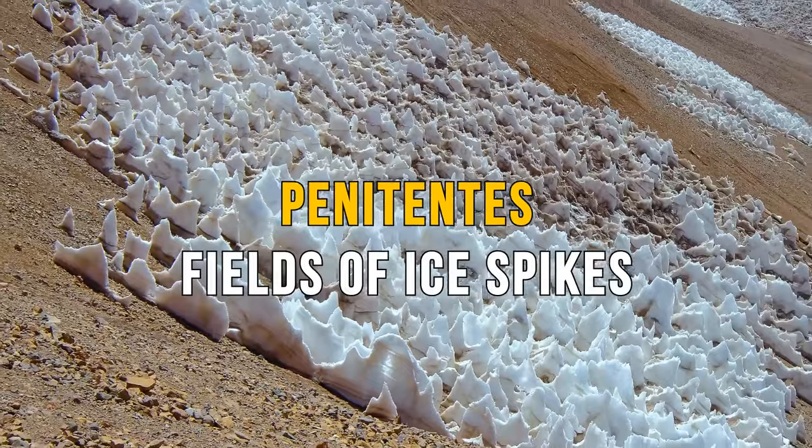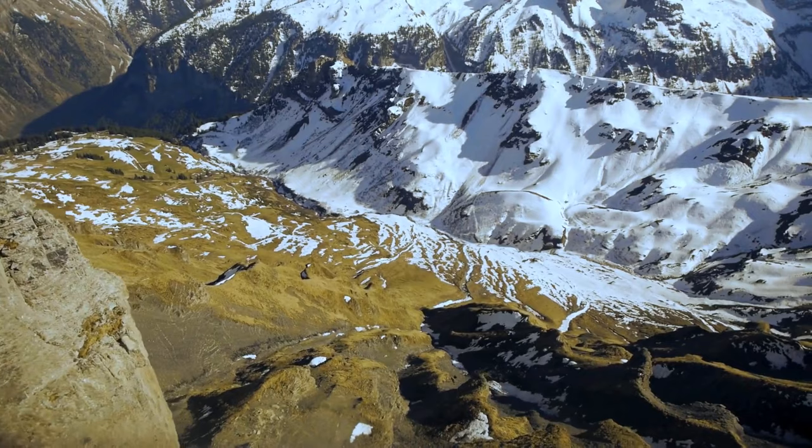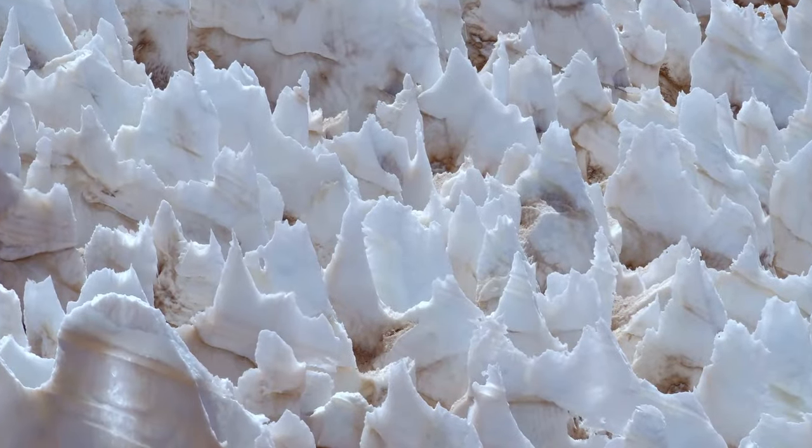Penitentes are fields of ice spikes formed in high altitudes. These occur when sunlight beams directly onto ice, turning it into water vapor rather than melting it. The sunbeams vaporize small dimples in the snow's surface, resulting in sharp crystal-like formations. The spikes can grow as tall as 15 feet.